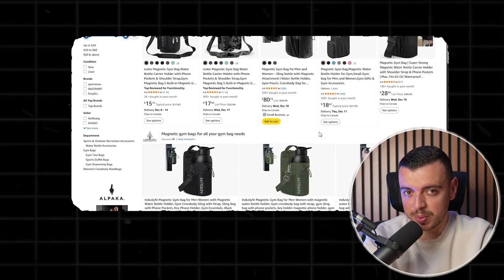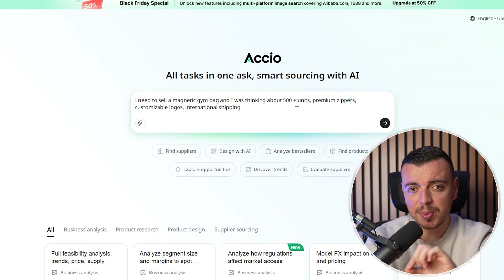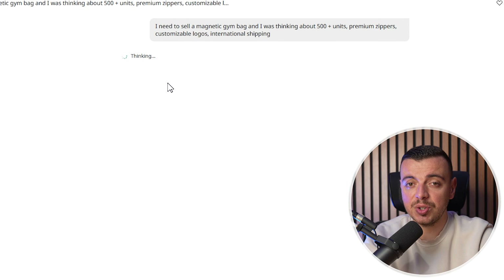Here's how I used it with the magnetic gym bags I was telling you about earlier — a product I knew was trending but had no idea how to source efficiently. So I typed in the details: 500 plus units, premium zippers, customizable logos, international shipping. I hit search and Axio did everything.